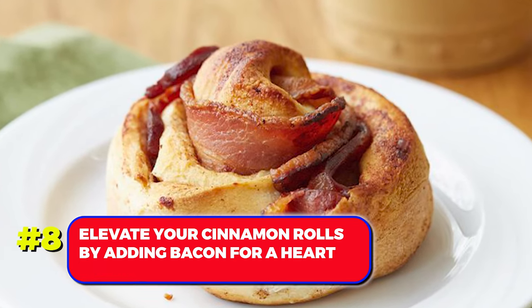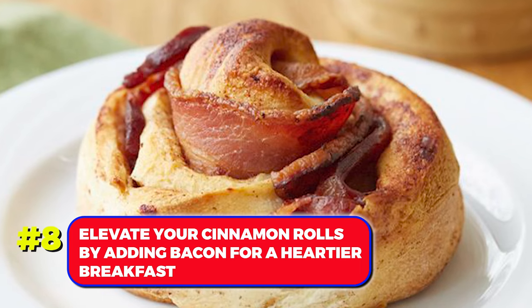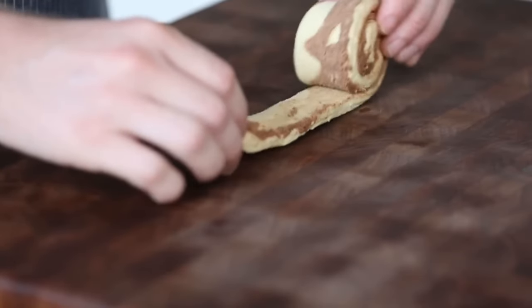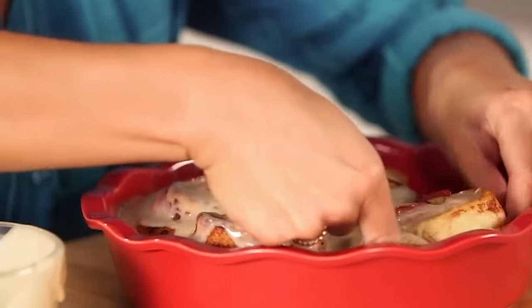Number 8. Elevate your cinnamon rolls by adding bacon for a delightful breakfast. Unroll the cinnamon roll, place a strip of bacon over it, and then roll it back up. This delightful twist will be a welcomed surprise for your family's breakfast.